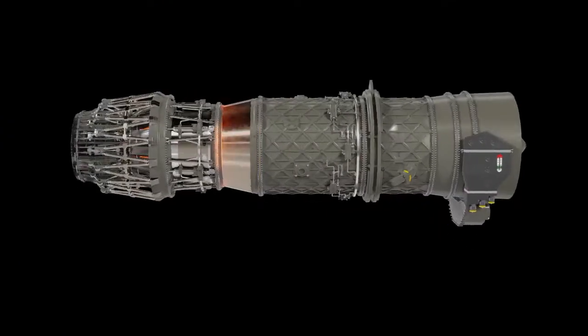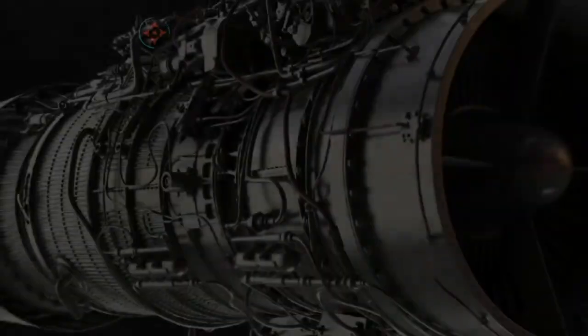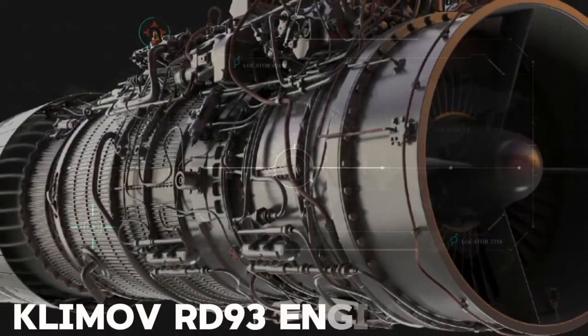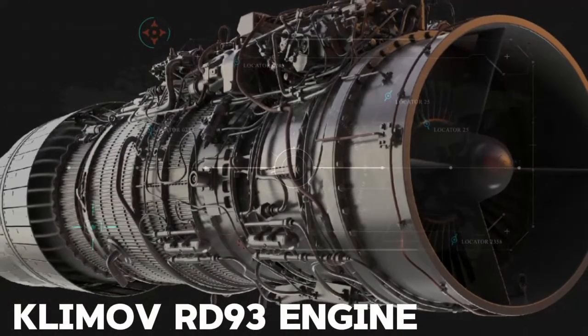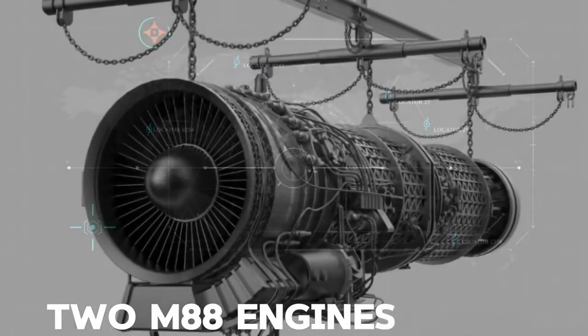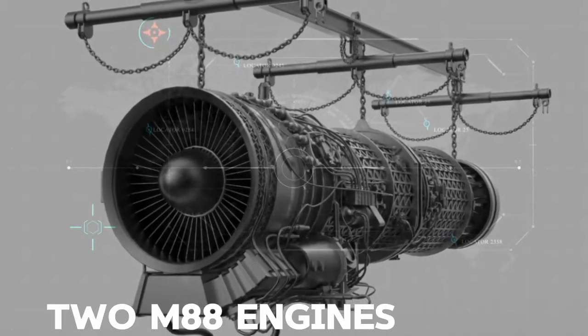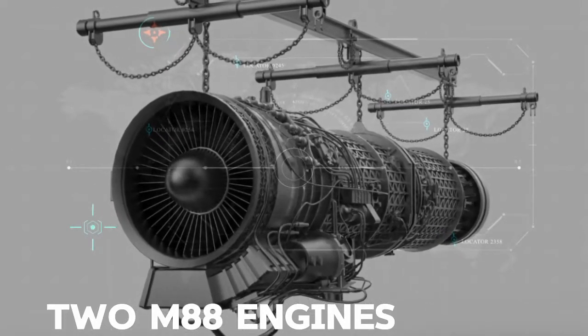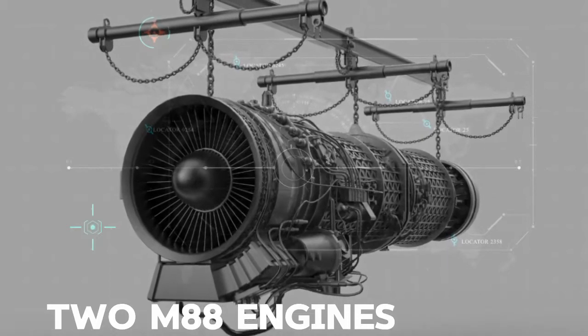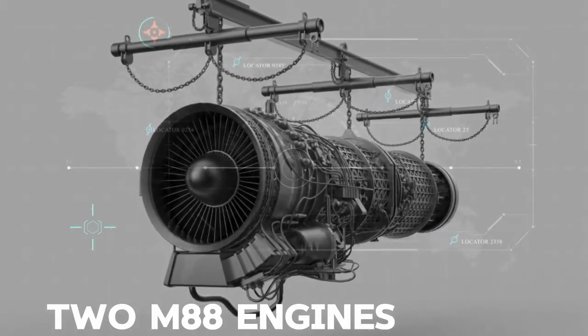Let's talk about the hearts of these machines — their engines. The JF-17 Block III is powered by a single Klimov RD-93MA afterburning turbofan engine. The Rafale uses two Snecma M88-2 turbofan engines, each producing up to 17,000 pounds of thrust. This twin-engine setup gives the Rafale a higher thrust-to-weight ratio, making it more powerful and agile.